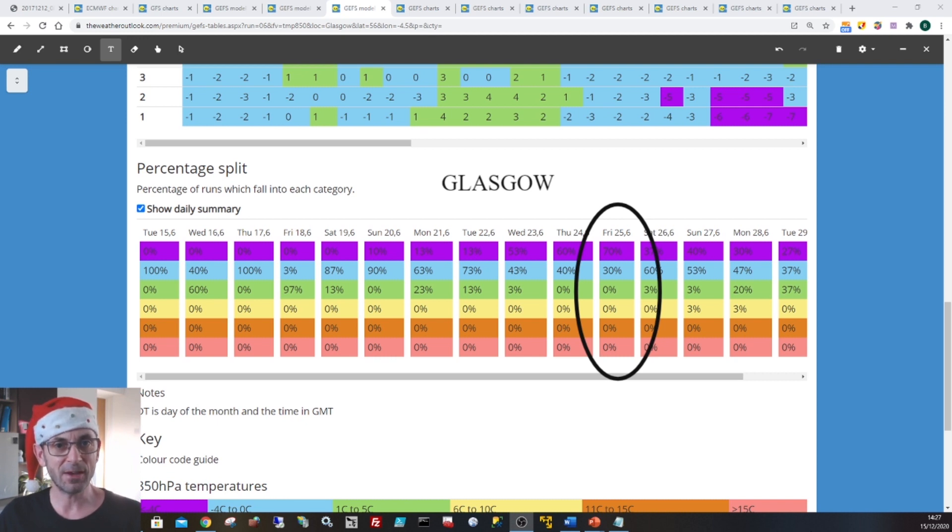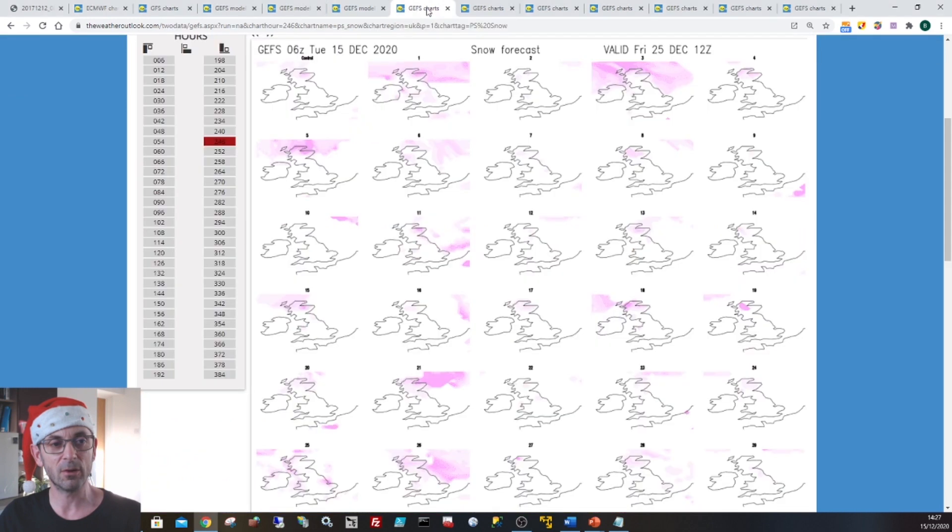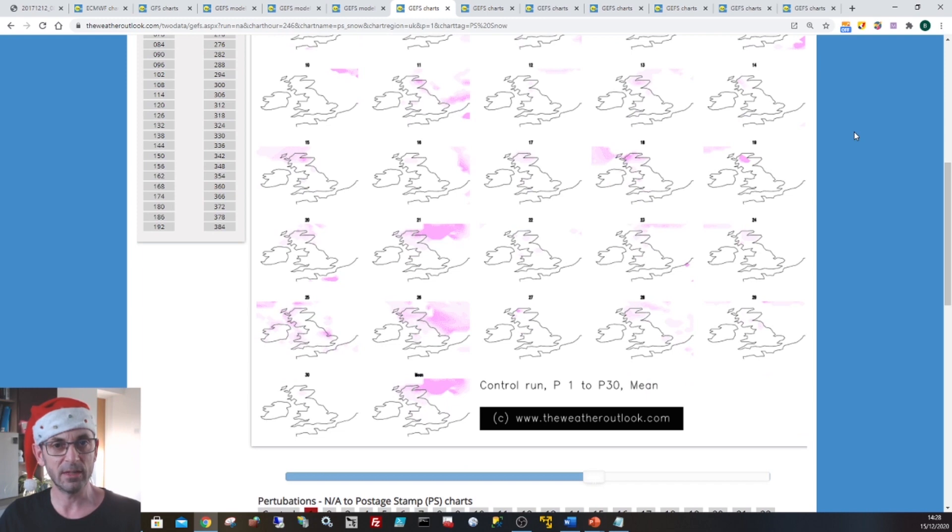Of course that does not mean that it's going to be snowing. It could well be dry and cold as high pressure builds in from the west, for example. To look at the prospects for snow in a little bit more detail, I'll show you the GEFS snow stamps. Each one of these little plots shows the forecast output from one of the runs in the model. Pink shading is used to indicate snow falling - it doesn't relate to accumulations in any way at all, it just shows the likelihood of snow falling. In general terms what they show is a higher likelihood of snow falling in the northern half of the UK than in the southern half.